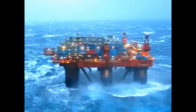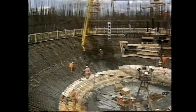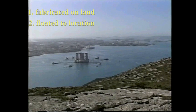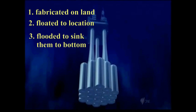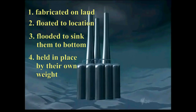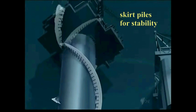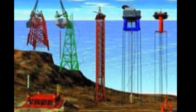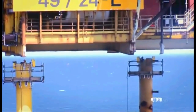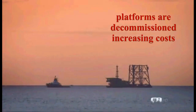In isolated, remote sites like the Norwegian North Sea, concrete gravity platforms have been built. Fabricated on land at remote construction sites, these platforms are floated to location and flooded to sink them to the bottom. Held in place largely by their own weight, they may also have a few skirt piles distributed around their base for further stability. Although needed in deep, unprotected waters, when the fields are depleted, the steel and concrete platforms must eventually be decommissioned and disposed of, thus further increasing their costs.